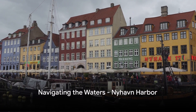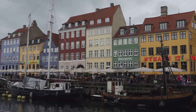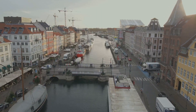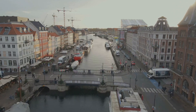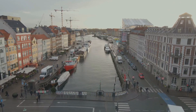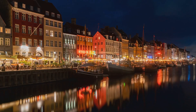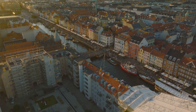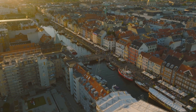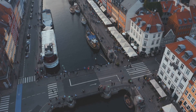Moving on to number 9, we arrive at Nyhavn Harbour. Nyhavn, with its vibrant harbour that's a spectacle in itself. Picture a waterfront beaming with life, brimming with colourful townhouses that have stood the test of time, each one with a story to tell. From the 17th to the early 19th century, these townhouses have seen it all, adding a charming touch to the harbour's lively atmosphere.